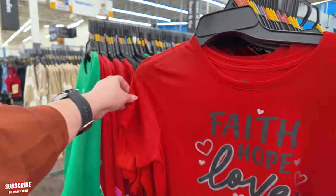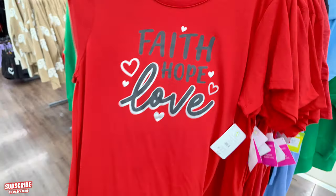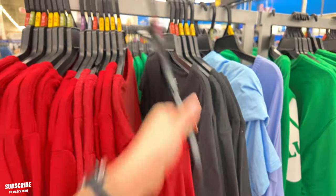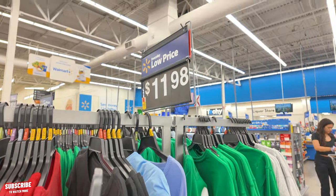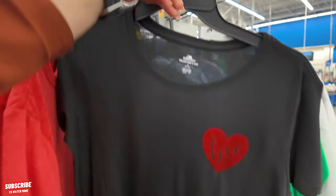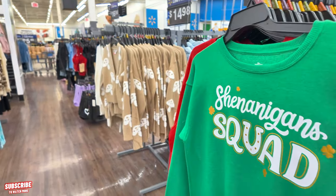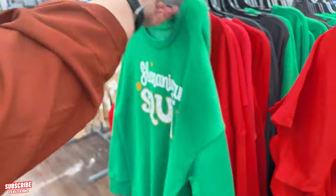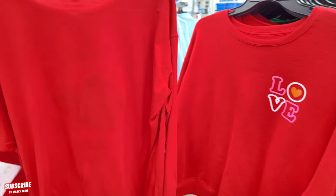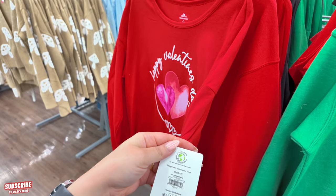They have little Valentine's tees here — 'Faith, Hope and Love' in silver foil for $6.98. Back here they have a black one that says love with a little heart. And then there's a Valentine's long sleeve tee for $11.98 — 'Happy Valentine's Day.'